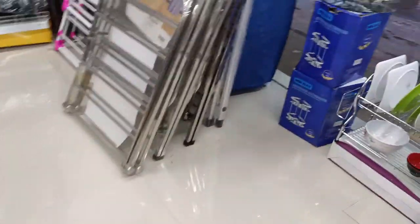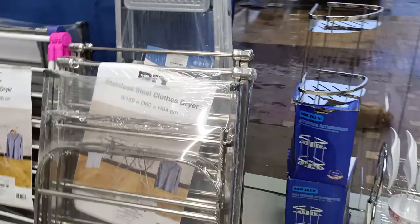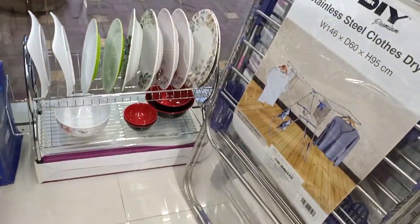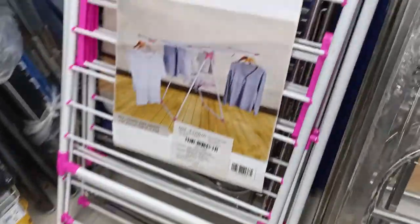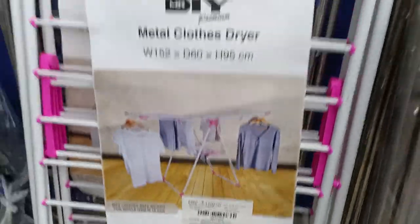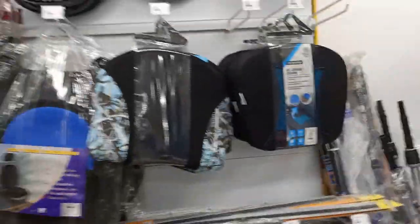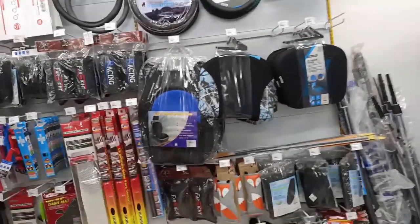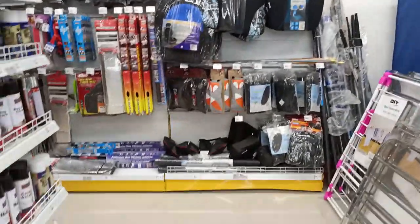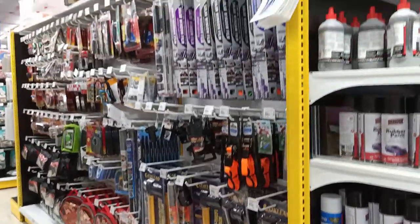There are step ladders used in homes, and clothes drying stands available in two or three different variations. There is a white powder-coated one and a stainless steel one which is around 1,700 rupees. There are also different types of car covers available here.